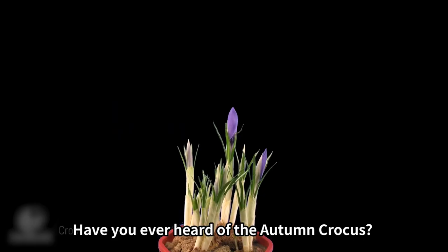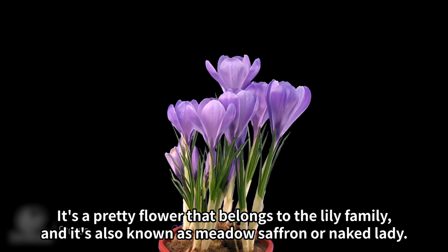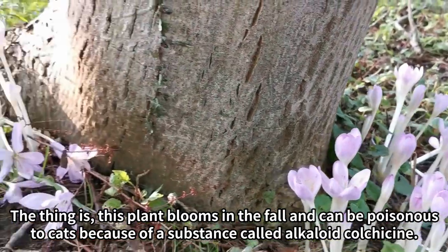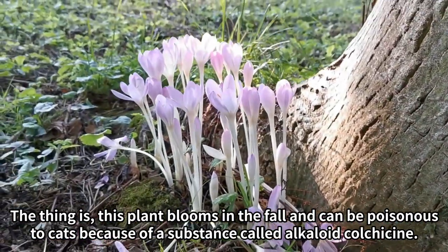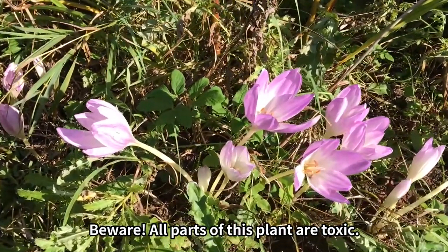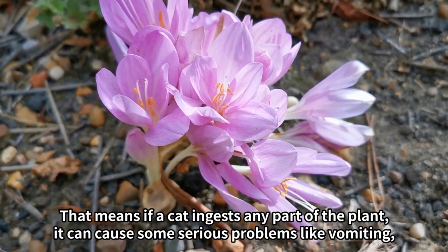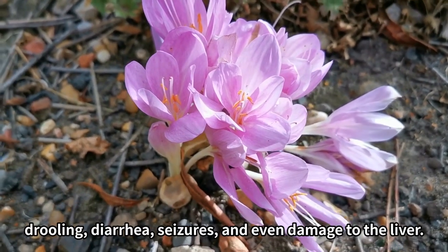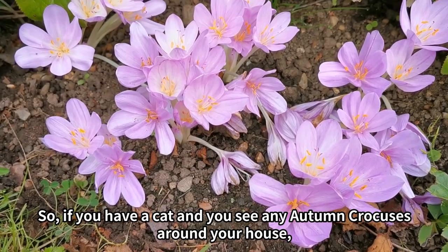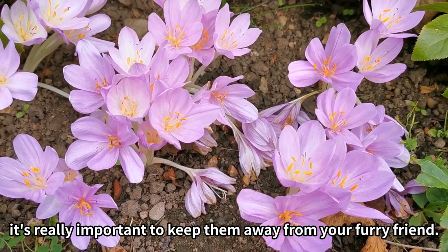2. Autumn Crocus. Have you ever heard of the autumn crocus? It's a pretty flower that belongs to the lily family, also known as meadow saffron or naked lady. This plant blooms in the fall and can be poisonous to cats because of a substance called alkaloid colchicine. Beware — all parts of this plant are toxic. If a cat ingests any part of the plant, it can cause vomiting, drooling, diarrhea, seizures, and even damage to the liver. If you see any autumn crocuses around your house, it's really important to keep them away from your furry friend.